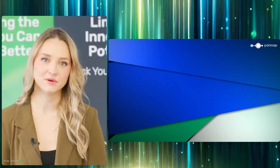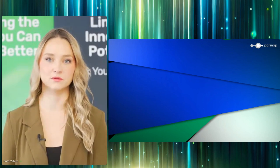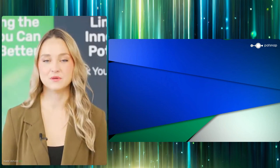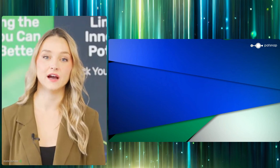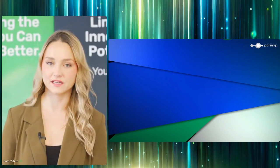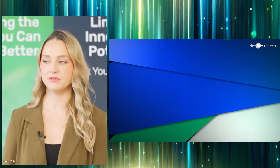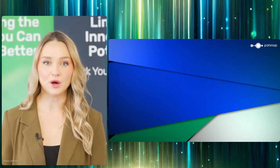Huge thank you to Ida for providing us with such an insightful glimpse into Patsnap's analytics products roadmap. It's always fascinating to peer into the future of innovation and I think Ida has certainly given us a lot to think about. As we move into this next set of sessions, we're going to dive into the world of life sciences innovation, but before we do, let's pause for one more giveaway.